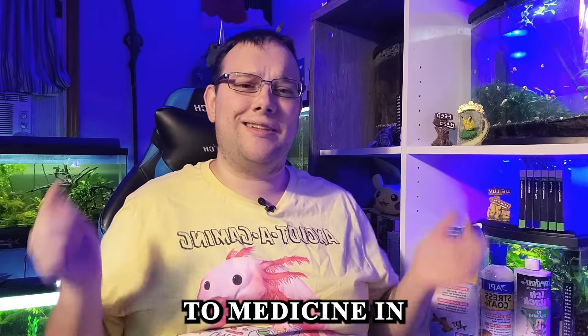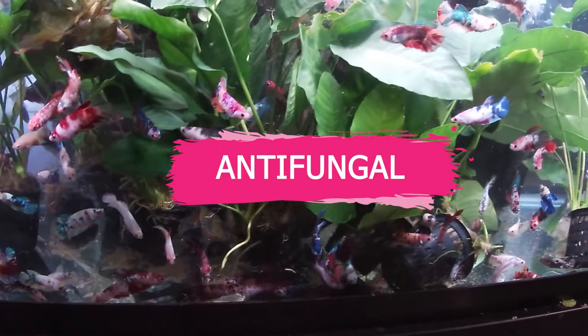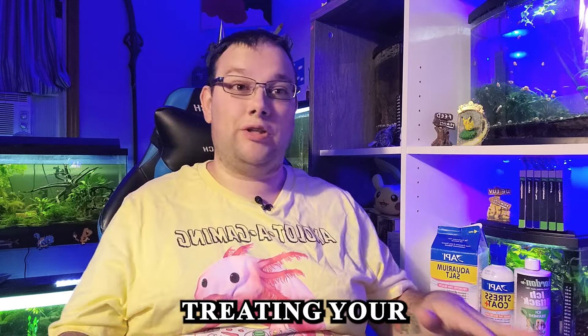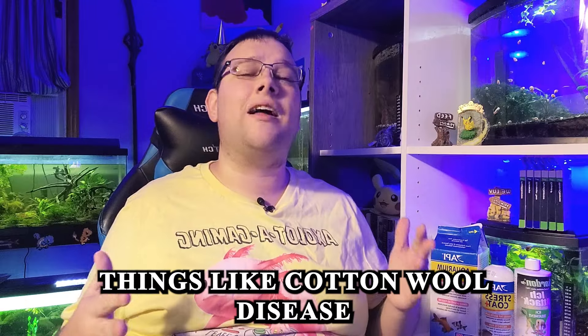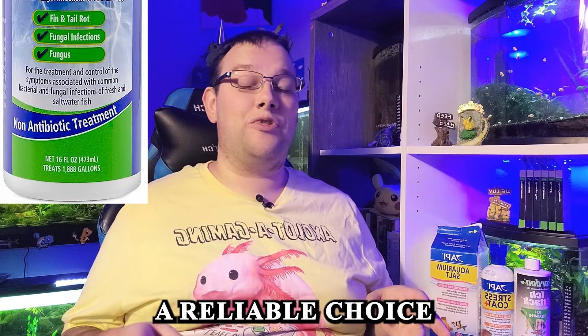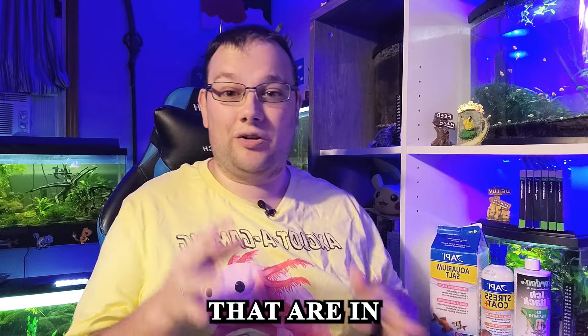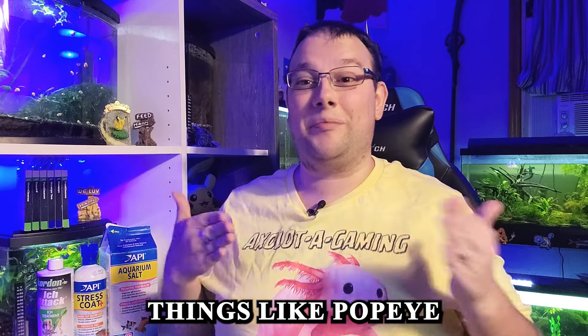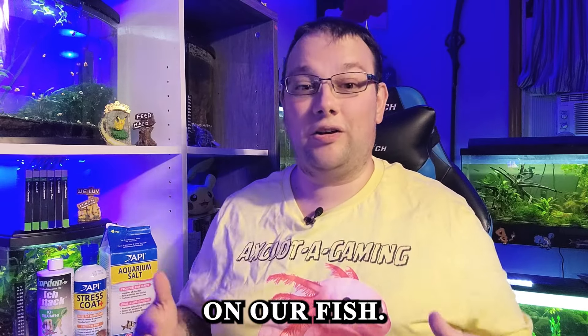Make sure you let me know your emergency go-to medicine in the comments below. Next up, you have your antifungal medication. This is what you'll need when treating fungal infections in your fish — things like cotton wool disease. Fritz has you covered here too. They have a product called Maricin Oxy, a reliable choice to combat various fungal infections. The Maricin we mentioned before can also be used to treat fungal infections, things like pop-eye or general fungus on your fish.